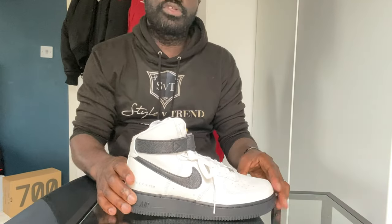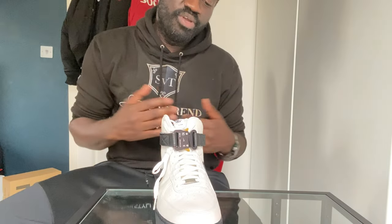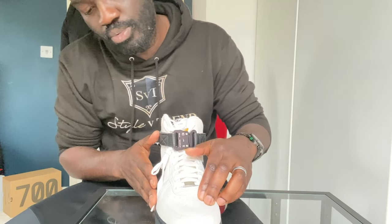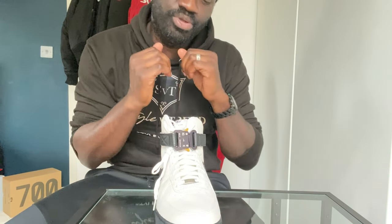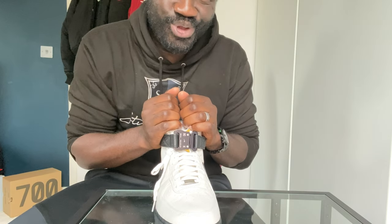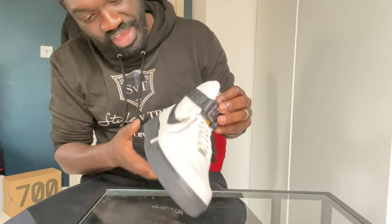A lot of times they release them and then do a re-release. These are actually the second re-release of these particular ones. You can hit them up at your major stockist — we'll wait for those suppliers to hit us up before we start giving them free credits.